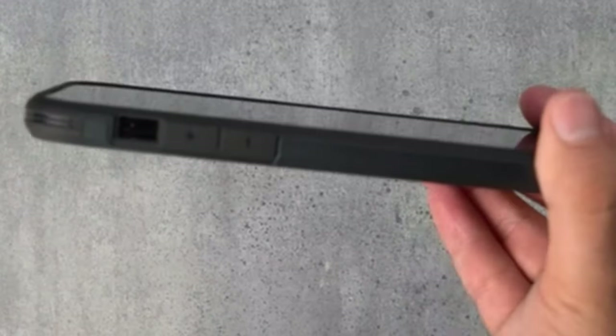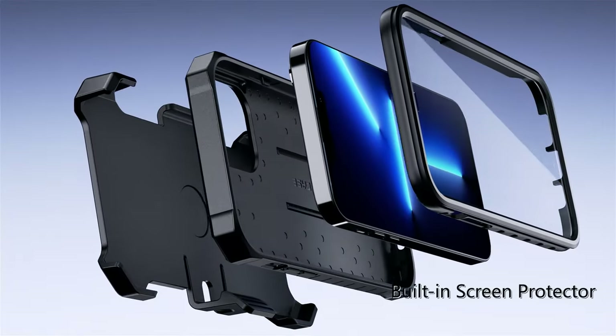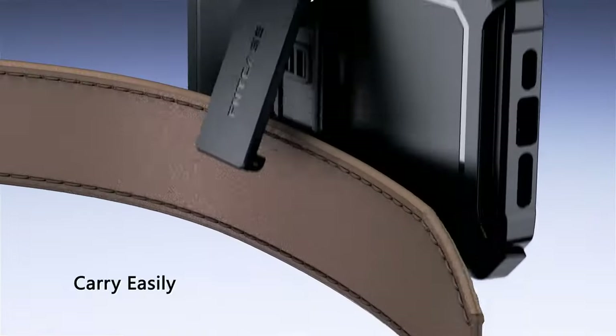So guys, this was the video about the best iPhone 15 Pro Max cases. Thank you!